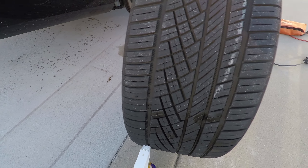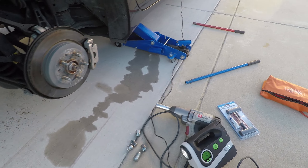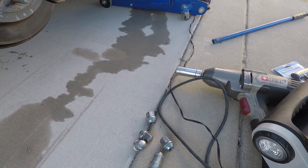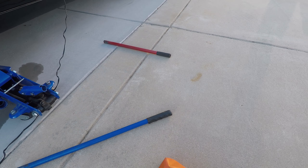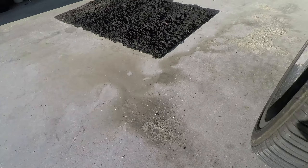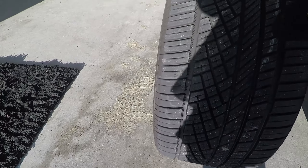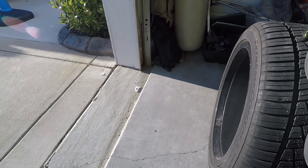So what we're going to do is I'm going to show you how to plug your tire. It's real simple, let's do it. Alright, we got a hole right there.